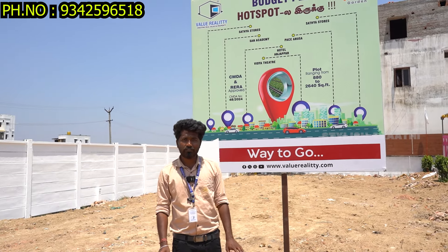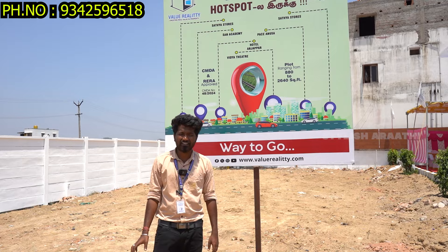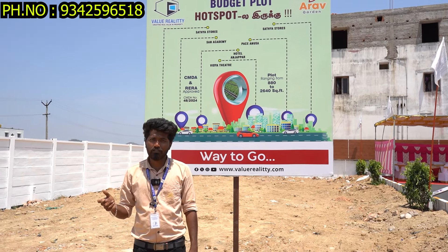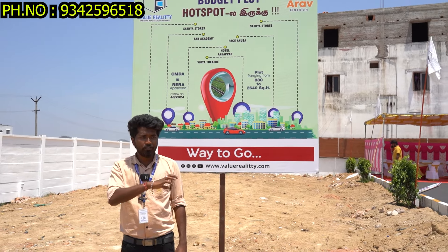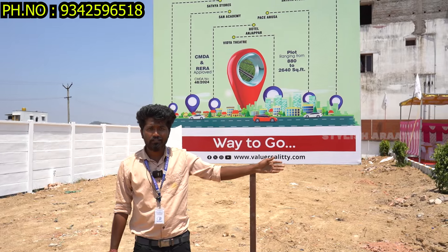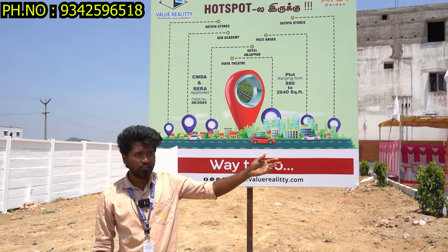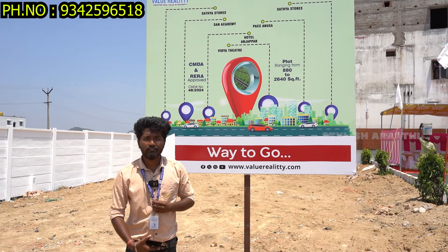This year you have seen a boost. The price has gone to 3 to 5 lakhs, and now it is 4,000 to 5,000 per square feet. You are 750 meters away. Nearby you have Lads International School, Crescent College, TMG College, and Madras Christ College.